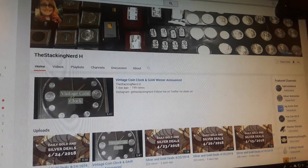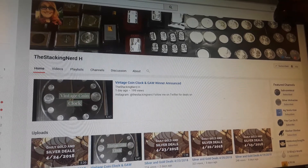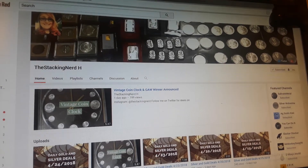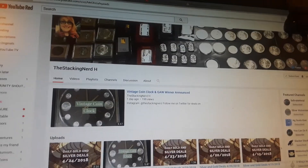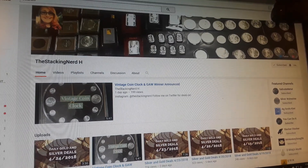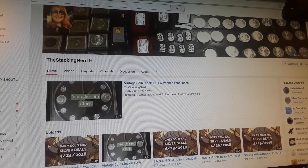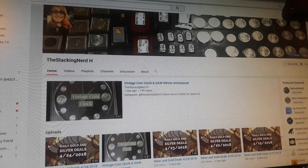Hey everybody, welcome back to Ravenhawk Coins. In this edition we are doing the weekly highlight video for myself, Victor Cruz, Flea Market Coin Hunters, Silver Seeker, and his edges. So the first person we're highlighting this week, guys,